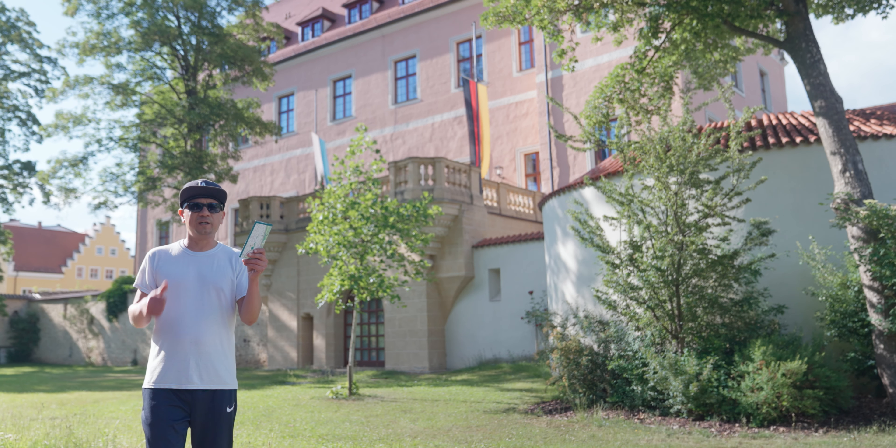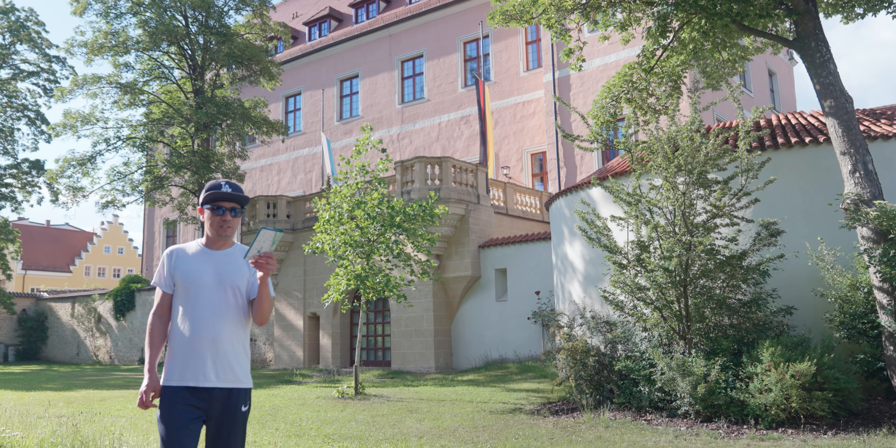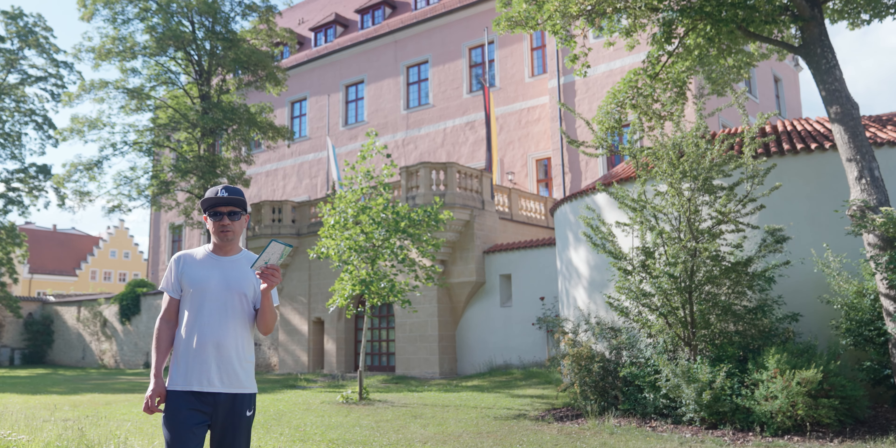Next up is the New Castle. Nowadays it's the county council offices, which was built from 1417 by Elector Ludwig III.